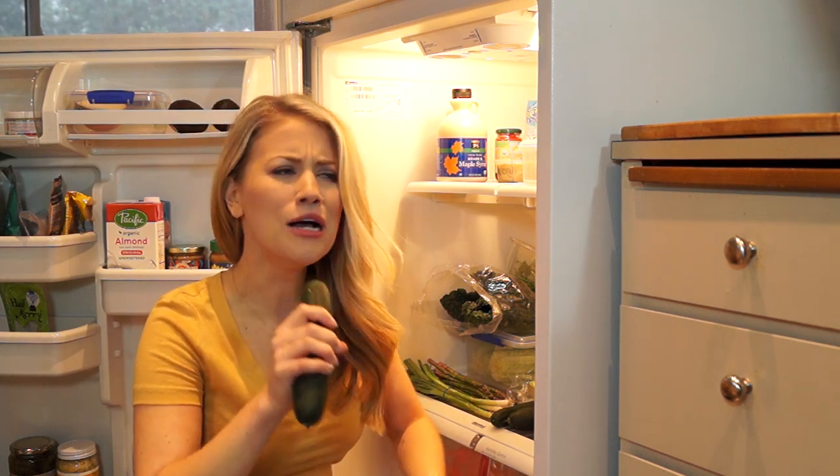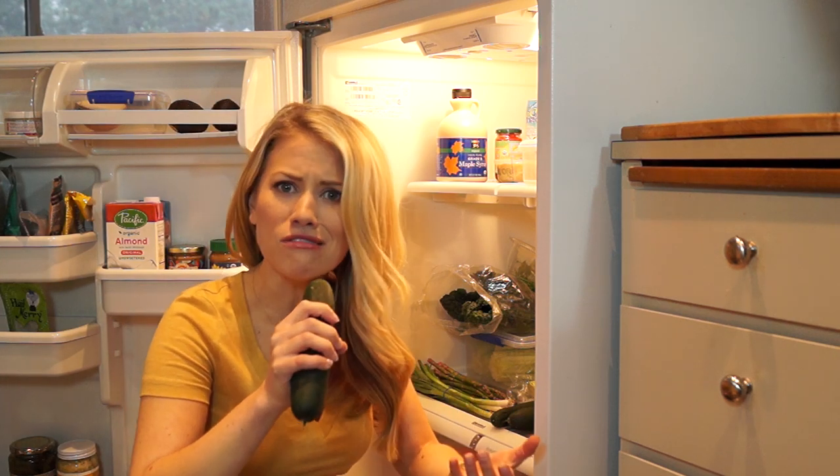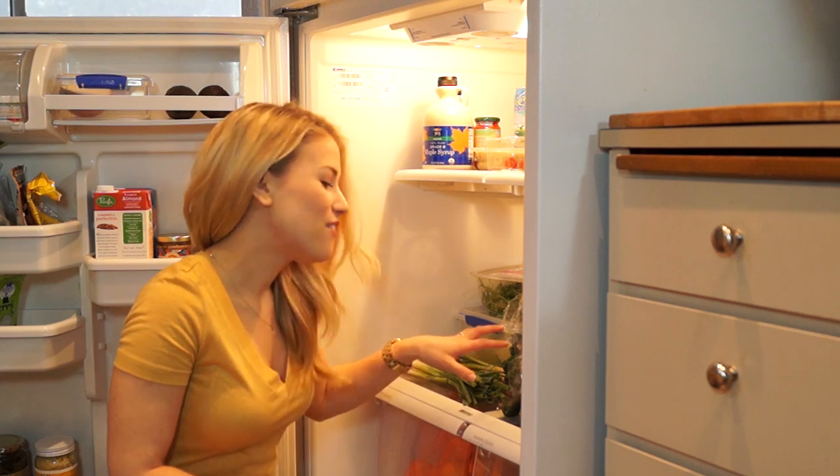Is she gonna have jello? Jello mold? Fruit? All sorts of casseroles? Stay tuned! Coming up next! Okay, so first up I have a lot of greens.